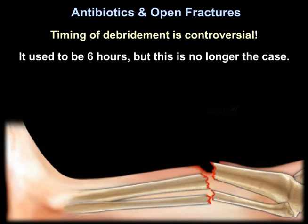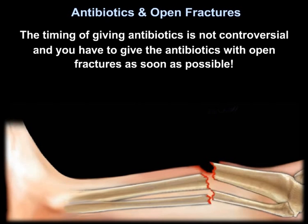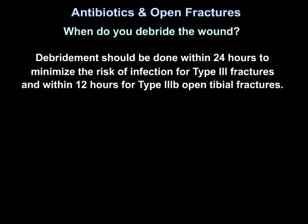Timing of debridement is controversial — it used to be six hours, but this is no longer the case. However, timing of giving the antibiotics is not controversial. Debridement should be done within 24 hours to minimize the risk of infection for type 3 fractures, and within 12 hours for type 3B open tibial fractures.